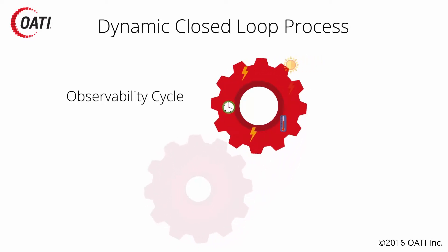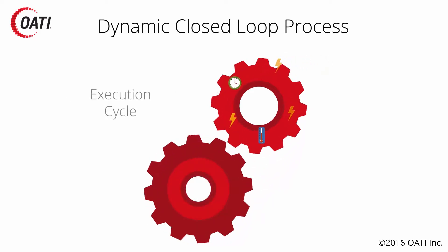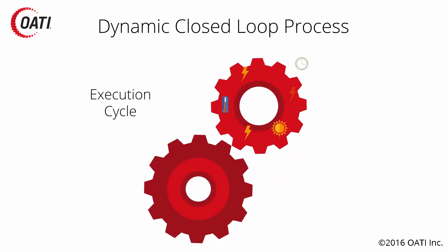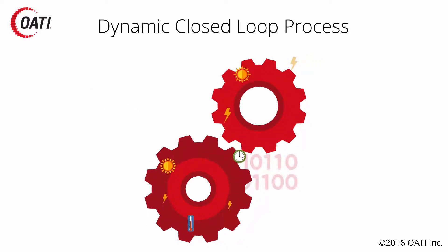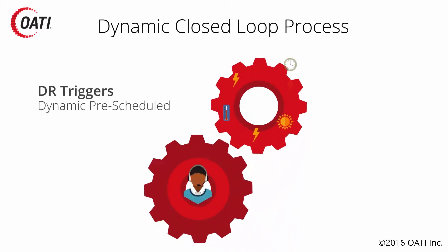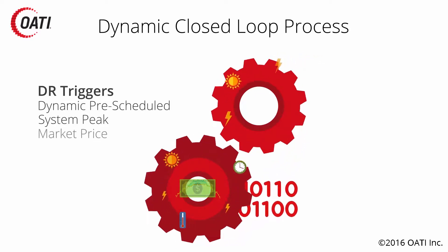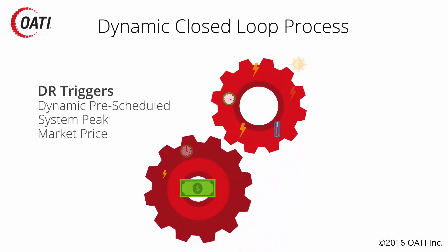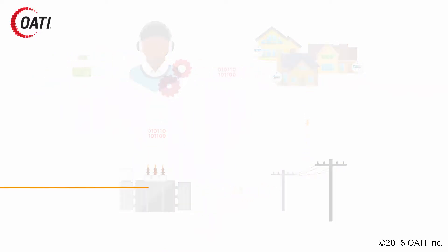We have two different loops. There's an observability cycle where we collect data every five minutes, 24 hours a day, seven days a week. Then there's a control or execution cycle. There are many different ways to start and stop the events — they could be done by a person, by an external trigger, and in a variety of different configurations.